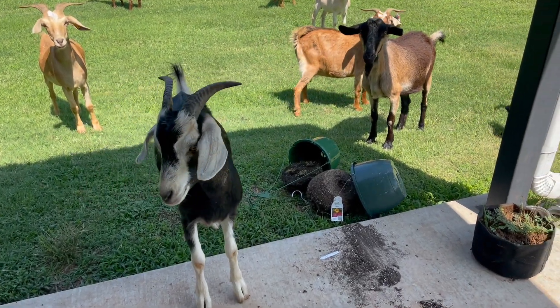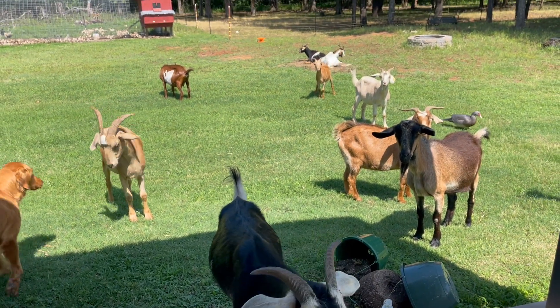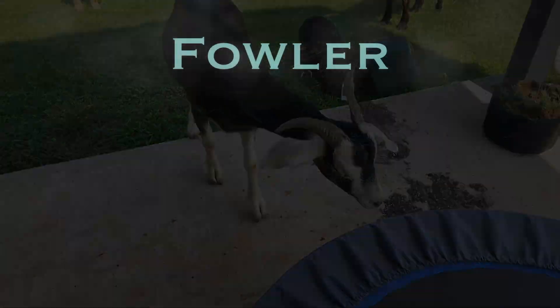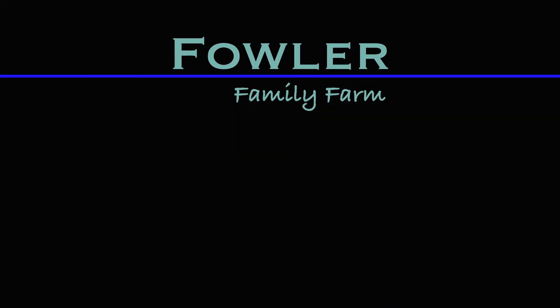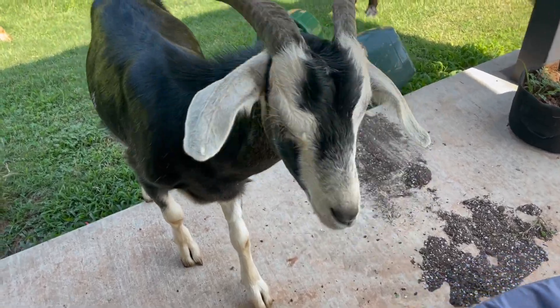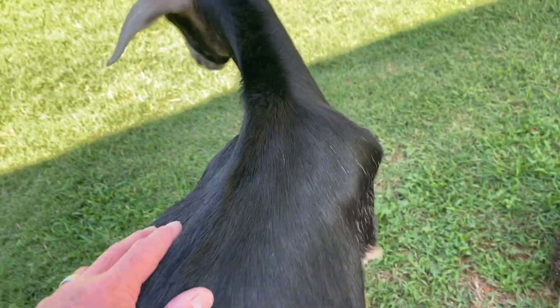What did y'all do? You're not even supposed to be on the porch. You're supposed to be out there eating grass. No, Coconut. Let's go. Come on. Come on. It's okay. Thank you.